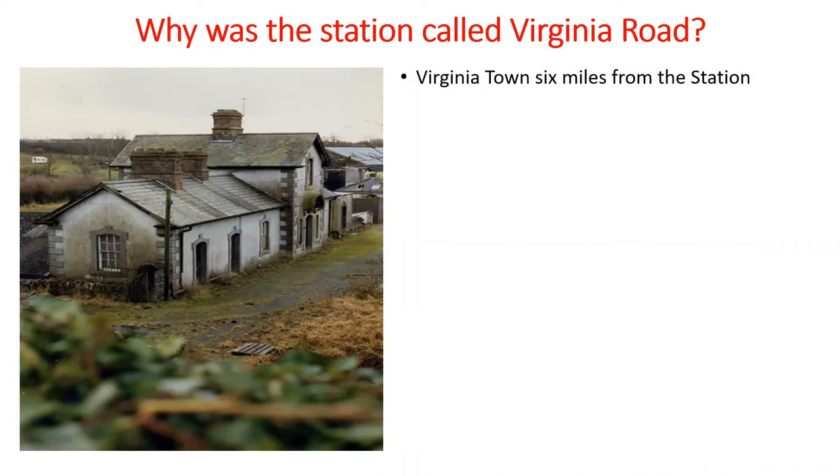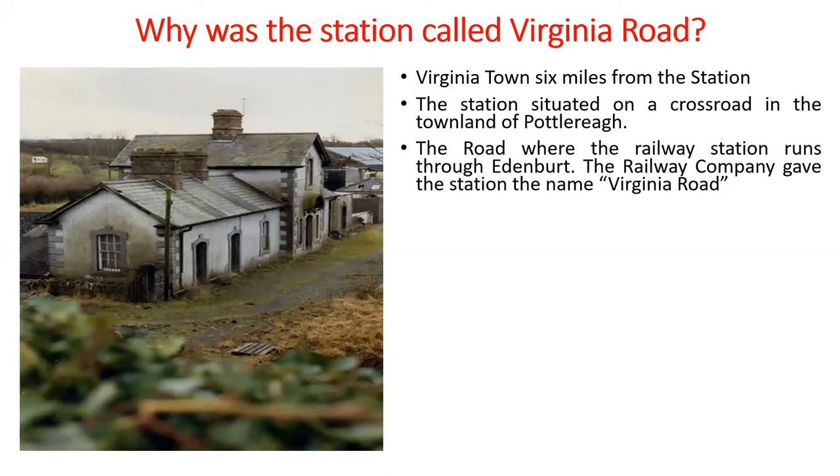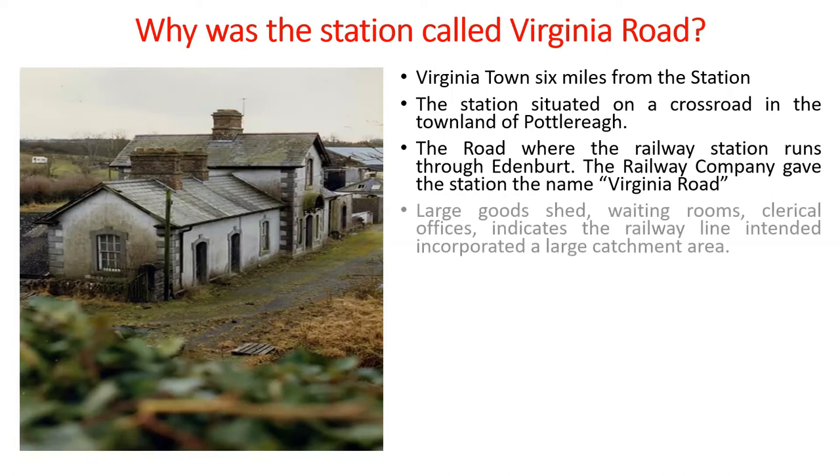The name of the station is quite unusual — Virginia Road — because Virginia Town is six miles from the station. The station itself was situated on a crossroads in the townland of Potterraw, just inside the Meath border. The road where the railway station is located runs through the townland of Eaton Burt. The railway company gave the station the name Virginia Road.